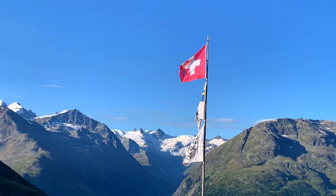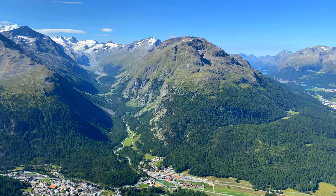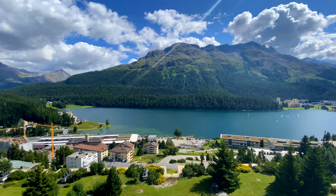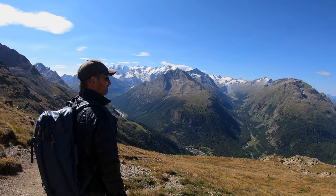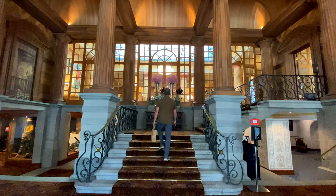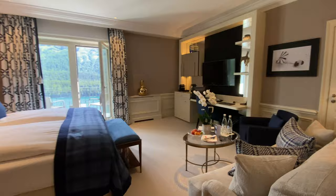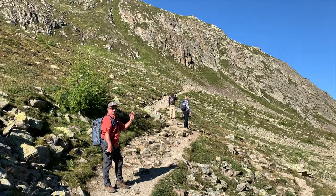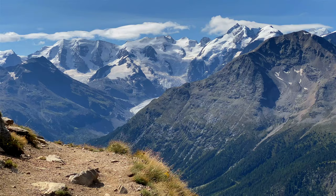After three days in Ticino, we snaked our way along the Italian border from Lugano to the next stop on our grand tour of Switzerland — St. Moritz. St. Moritz, Switzerland was the birthplace of winter tourism, opening its doors in 1864. Staying at the Kulm Hotel, we enjoyed some time at the spa at this ultra luxury resort before heading out on another gorgeous hike through the Swiss Alps. The best thing to do in St. Moritz in the summer is to go hiking — we did the Muottas Muragl to Alp Languard hike and it was absolutely beautiful.